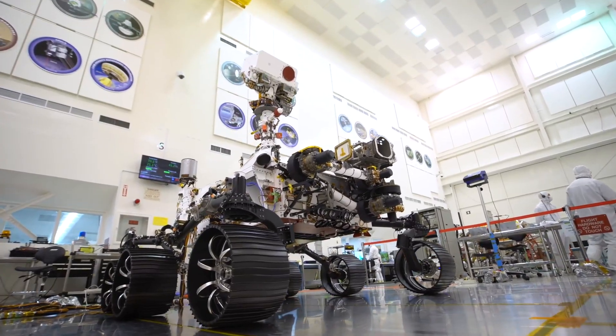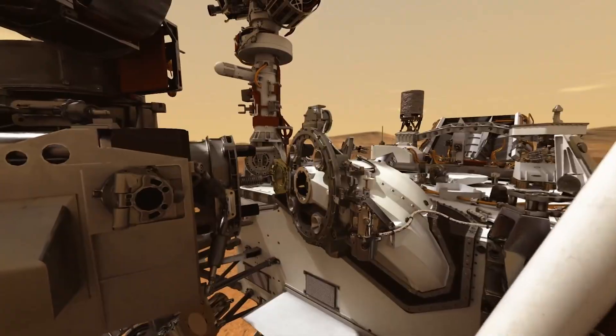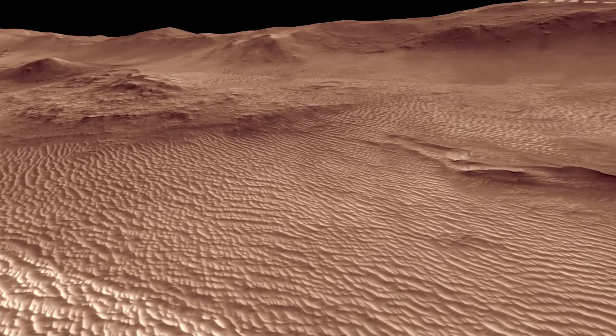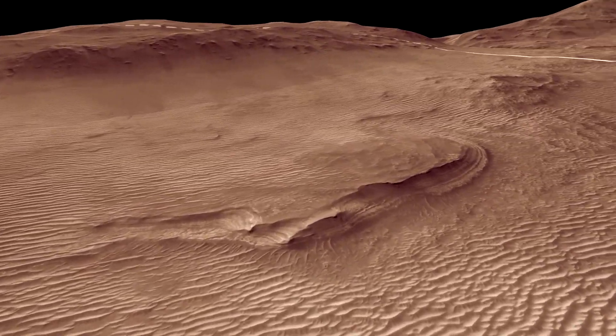The main objective of this rover is to cache samples. They're drilling core samples and then they will drop them in specific locations on the surface of Mars, in preparation for a sample return mission.